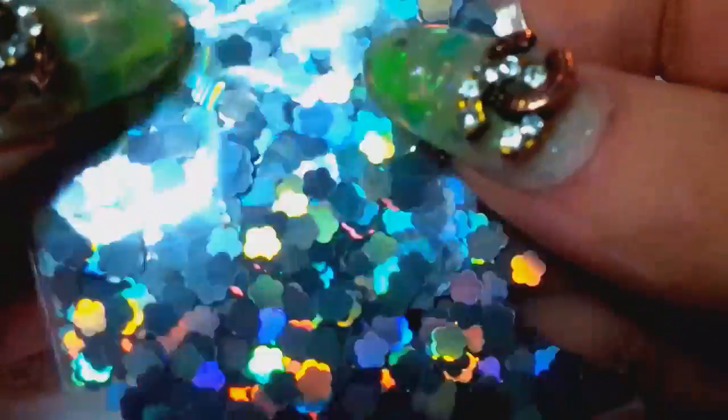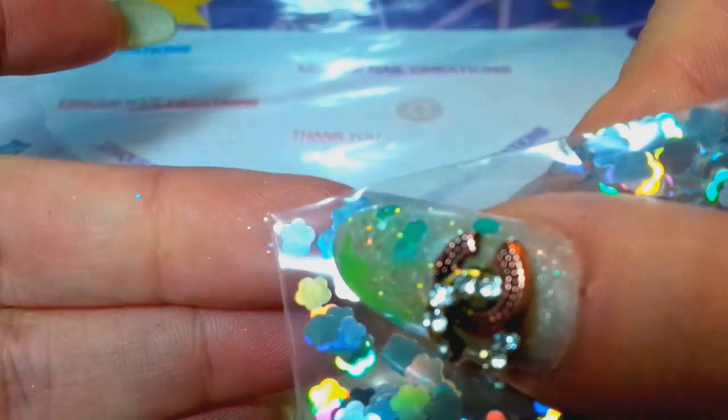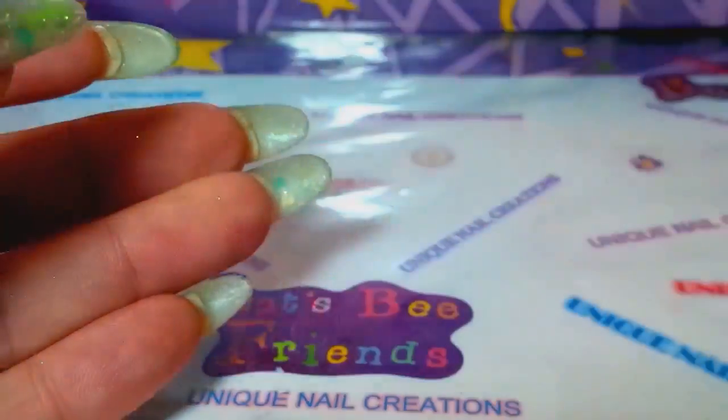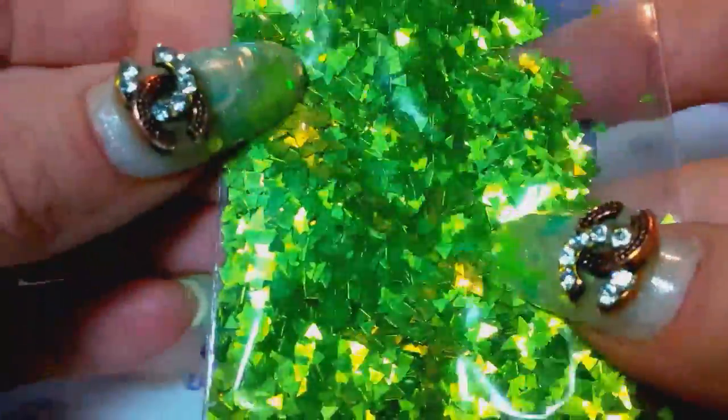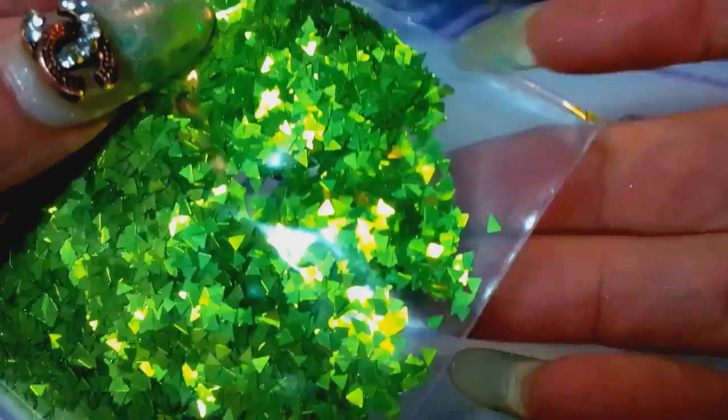These are holographic silver little puffy cloud shapes — I don't really know what to call them, like a little puff ball, but they're holographic silver. And these are metallic triangles, smaller than the other ones, probably around 2mm.